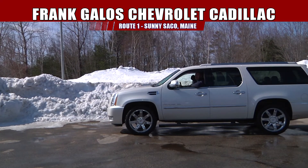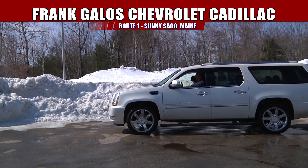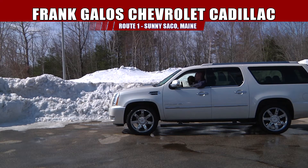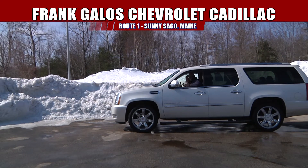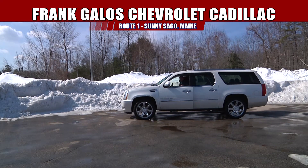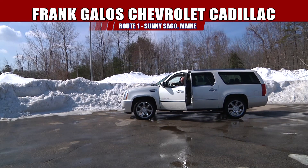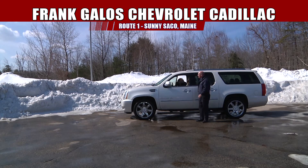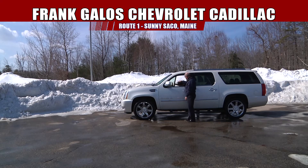Hey, it's another great show here at Frank Galo Chevrolet Cadillac, U.S. Route 1 in beautiful, sunny Saco, Maine. Where the heck is Mark? We lost him during the show. I don't know where he is. We've got a bunch of different vehicles out here for you today. It's a real special. What do you think, Bella?